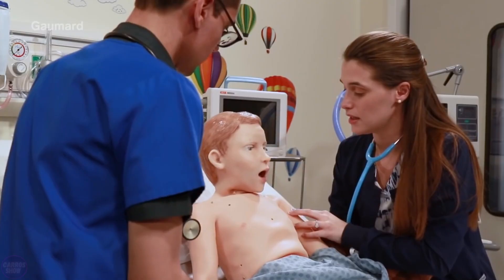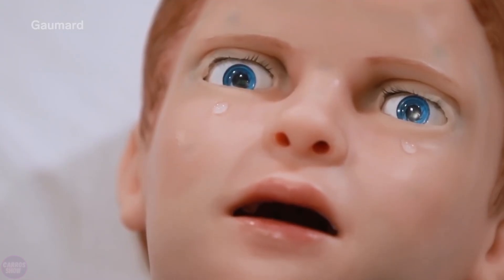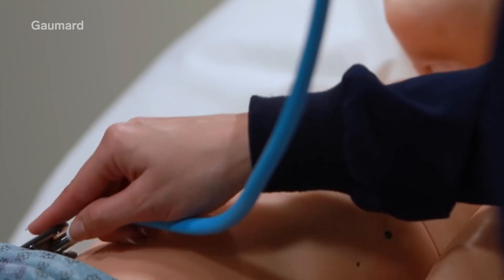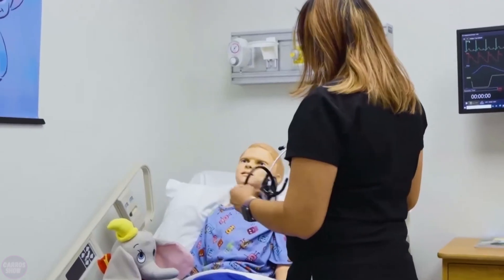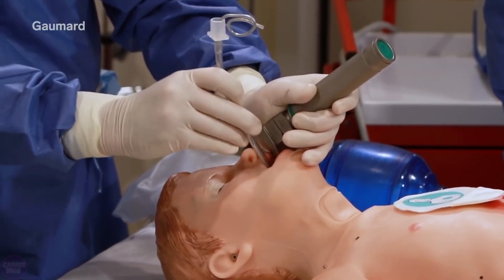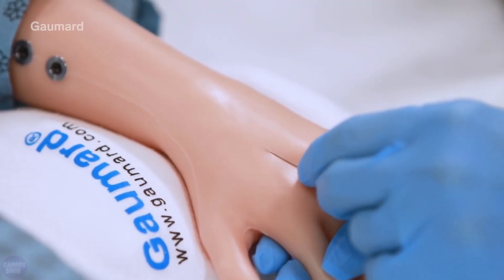HAL can be resuscitated using a defibrillator, and its throat can be cut to insert a tracheal intubation tube. During training, doctors can draw blood from the boy and insert urinary or thoracic catheters, with almost real blood pouring out of the tube. The boy can even flinch when a needle is inserted, simulating the movements of a real young patient. During the creation of HAL, developers decided not to use complex naturalistic features such as freckles or hair follicles, concerned that HAL dying or experiencing a heart attack could potentially cause emotional trauma to students.